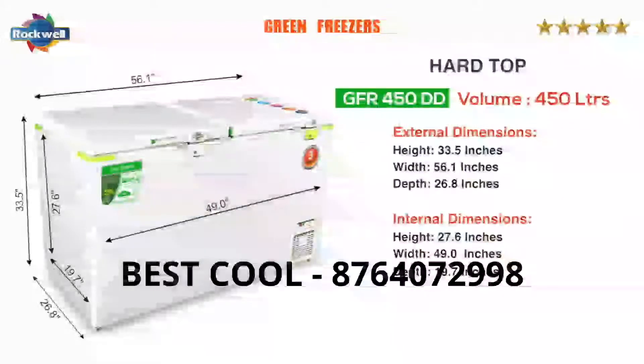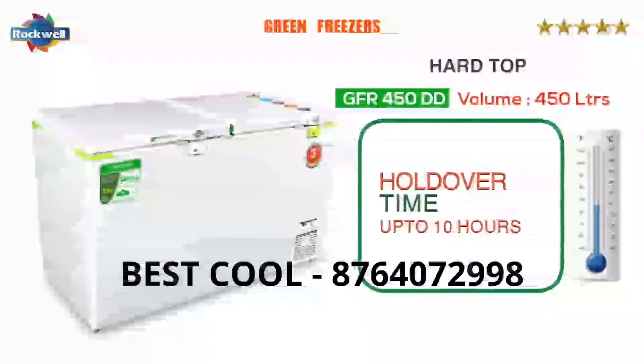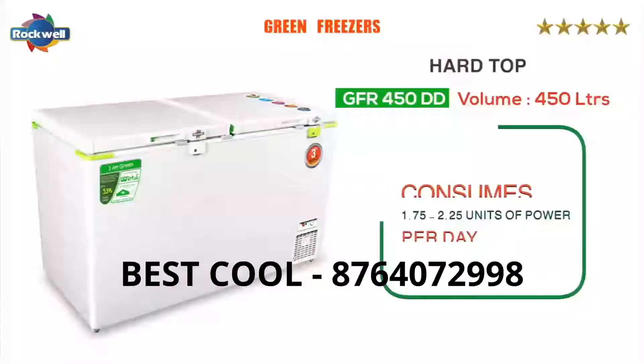The GFR 450 double door freezers have a holdover time of up to 10 hours at full capacity. They consume 1.75 to 2.25 units of power per day.